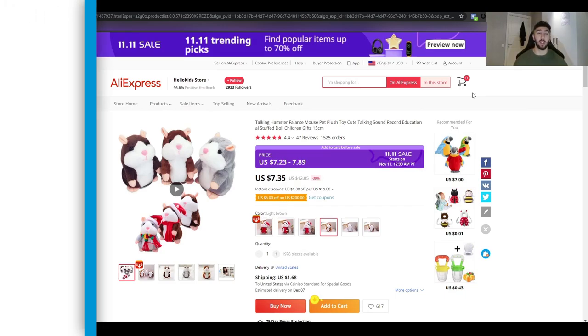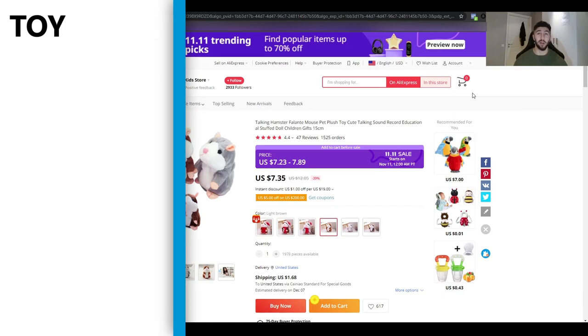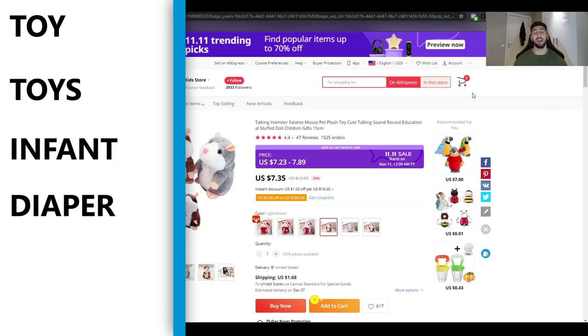The top five interests I'd target for this product are: toy, toys, infant, diaper, and gift.